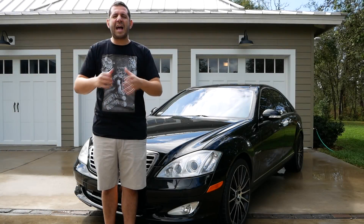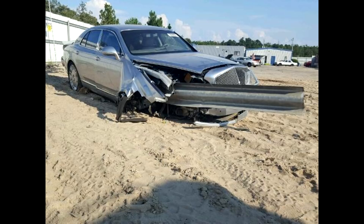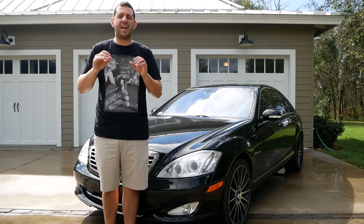Hey guys, welcome back to the car of the day. I'm Sam Crack, and today's car of the day is the most outrageous I've ever seen. It's a 2011 Bentley Mulsanne, complete with a guardrail that completely impaled the entire car from the front all the way to the rear. You guys have to see this — let's jump right into the listing and check these photos out, because it is totally unbelievable.